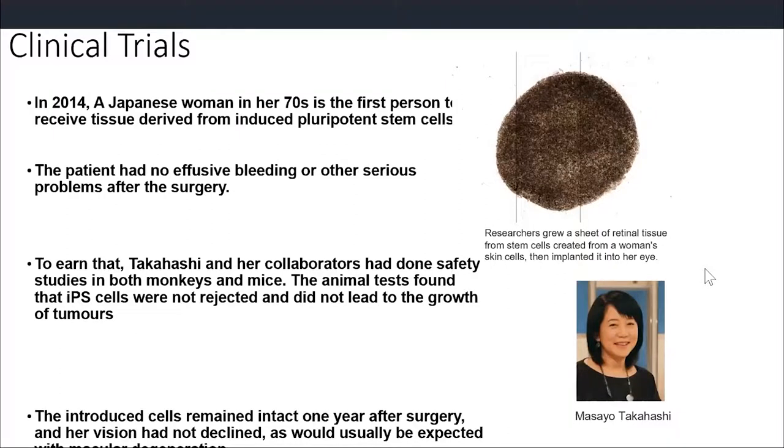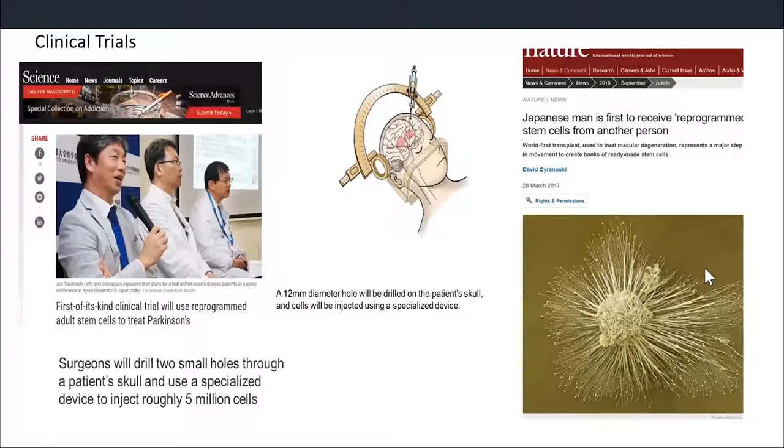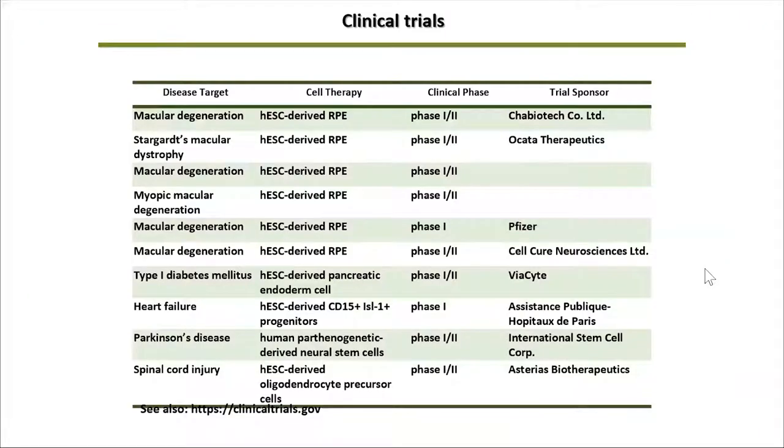The first clinical trial happened in 2014 at Yamanaka's CIRA Center at Kyoto University. A patient had lost her vision - they took cells, reprogrammed to pluripotent stem cells, differentiated them, gave them back, and the woman was recovering. More recently, they did the first clinical trial for Parkinson's disease as well. Most clinical trials for pluripotent stem cell therapy target diseases like AMD - macular degeneration, diabetes, heart failure, and Parkinson's disease.